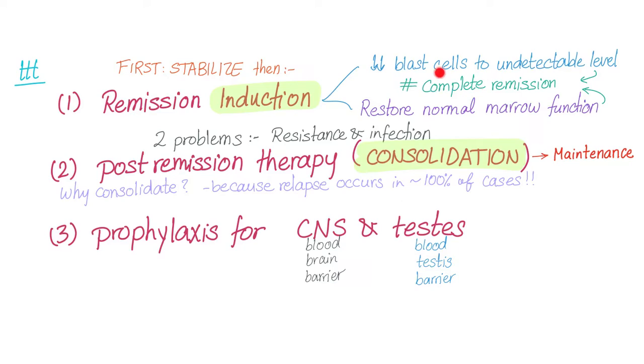Sometimes when patients feel cancer-free, they think they're healthy and don't need to come back. That's wrong — they need more chemotherapy because relapse occurs in almost 100% of cases. That's why we need consolidation and maintenance therapy.